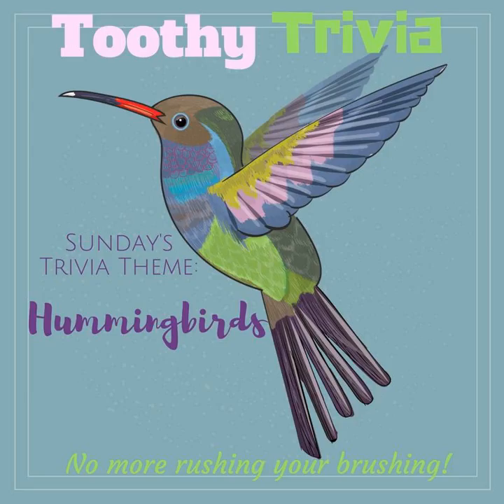At rest, a hummingbird takes an average of 250 breaths per minute. Their breathing pace will increase when they are in flight.